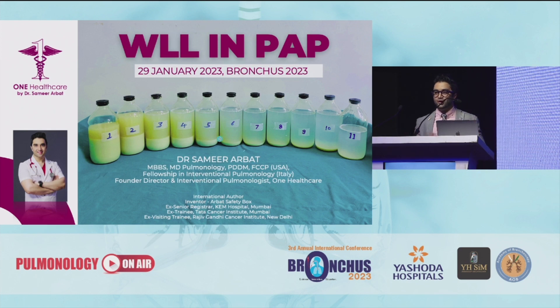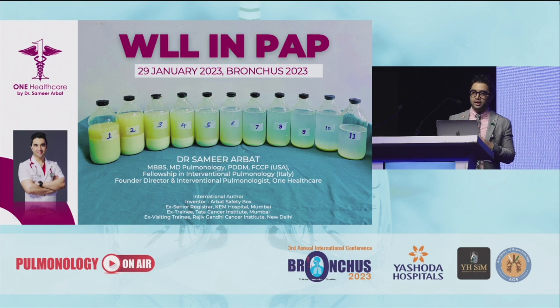Now that I have your attention, I'll be starting on whole lung lavage in PAP. I won't be focusing much on the pathophysiology of PAP but definitely on how the procedure is done. My effort is that by the end of the presentation you will be able to go back and attempt the procedure by yourself.